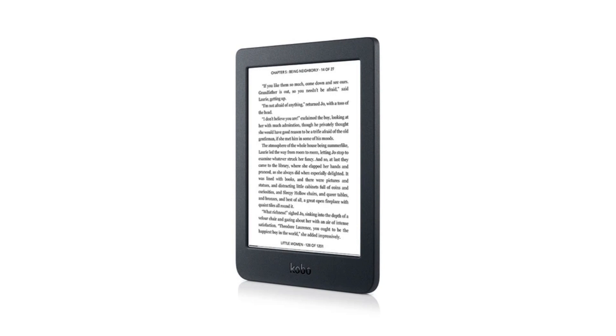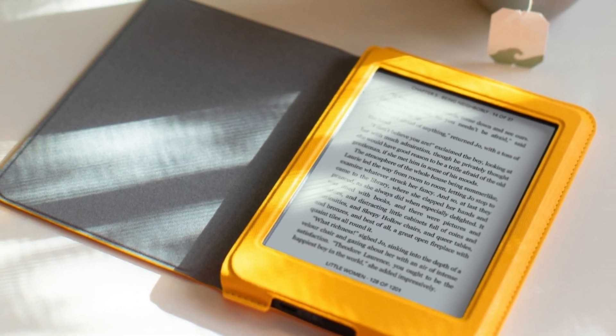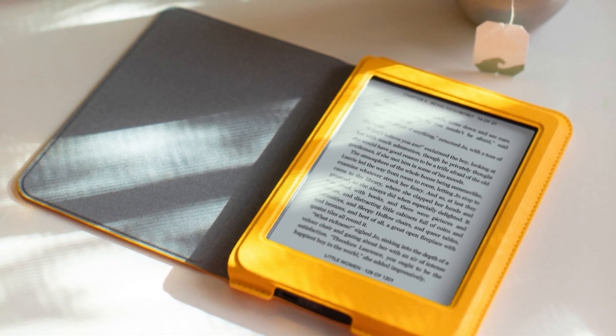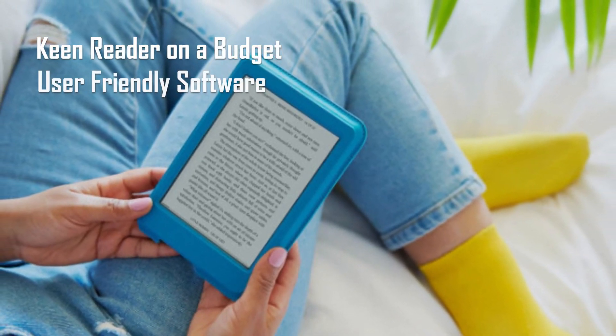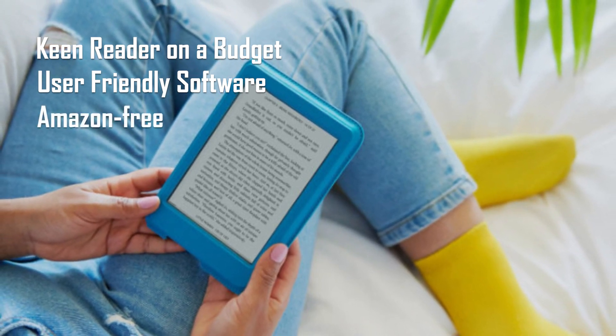It is difficult to say exactly how long a single charge will last, because it depends on how you read every day, the brightness on your screen, and how much time you spend exploring the Kobo store. If you read for a couple of hours every day with Wi-Fi enabled at all times, you should be able to obtain up to 4 weeks of usage per full charge. The Kobo Nia is a simple, all-round achiever e-reader aimed at those who want the best value, and a very compelling alternative to the Kindle for anyone who is a keen reader on a budget, wanting user-friendly software, and not keen on being locked into Amazon's ecosystem.